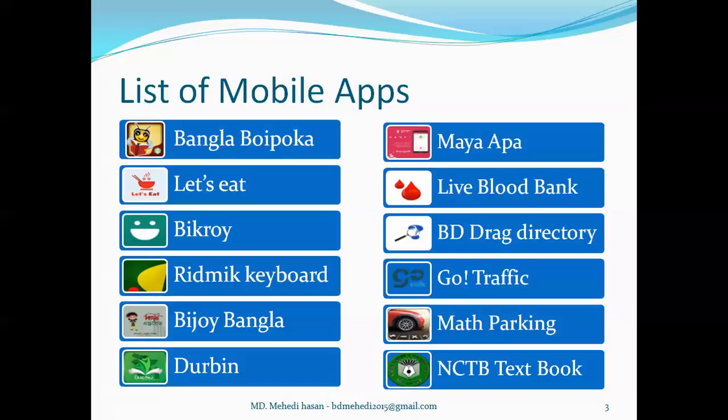The 12 apps are: Bangla Boypoka, Let's It, Bikroy, Rhythmic Keyboard, Bijoy Bangla, Durbin, Maya Appa, Live Blood Bank, BD Drug Directory, Go Traffic, Math Parking, and NCTV Textbook.